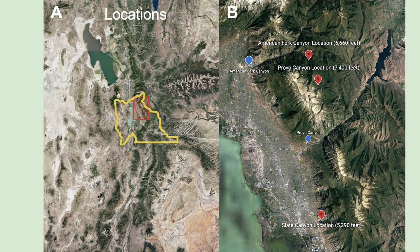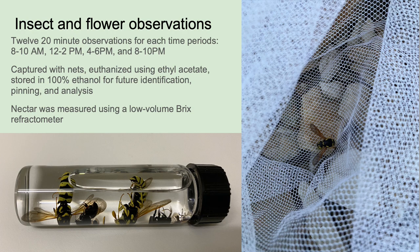To answer these questions, we picked three locations using Intermountain Biota and iNaturalist that represent the entire range of P. cepillulis: American Fork, Provo Canyon, and Slate Canyon, at elevations between 5,300 and 7,400 feet. We conducted observations in 20-minute time blocks, capturing all pollinators using nets. Insects were euthanized using ethyl acetate and stored in 100% ethanol for identification and pinning. We completed 12 observations each across four time periods: 8–10 a.m., 12–2 p.m., 4–6 p.m., and 8–10 p.m. Specimens were identified to order and family with help from an entomologist and identification keys. Nectar concentration was measured using a low-volume Brix refractometer.